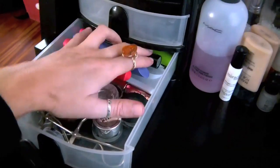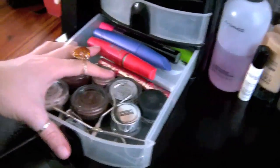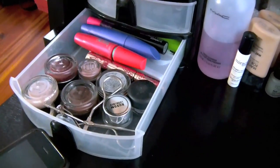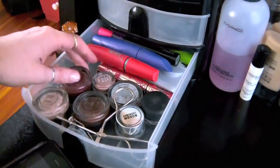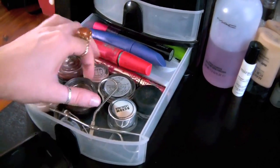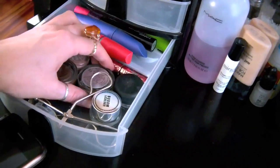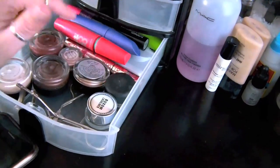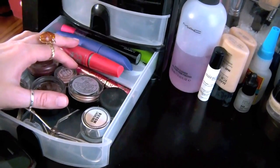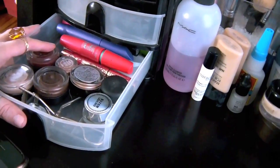Then I've got mascara, false eyelashes, brow gel. These are MAC paint pots and things I use the most — I have painterly, artifact, constructivist, RSVP by Benefit, and a couple of potted eyeliners. My Stila Smudge Pot in Kitten — so these are the ones I use the most. I do have other ones in another set of drawers upstairs. I just have a bunch of extra makeup like my mineral makeup, because that never goes bad, but I'm just not in that phase right now at this moment.